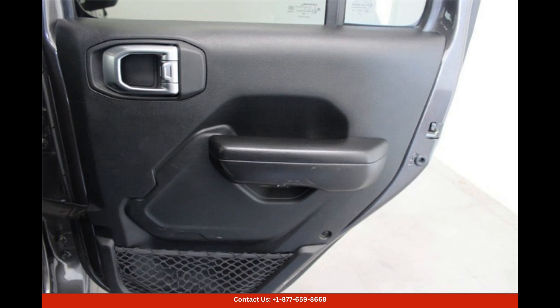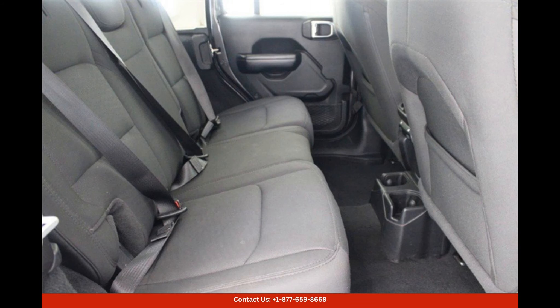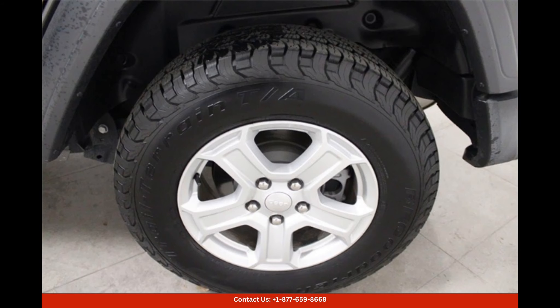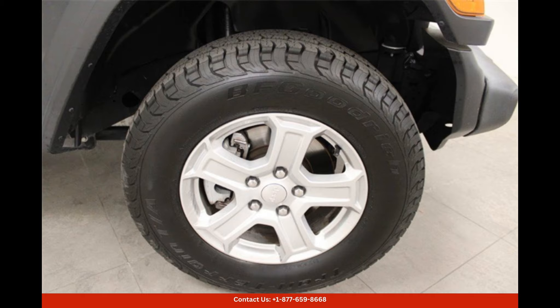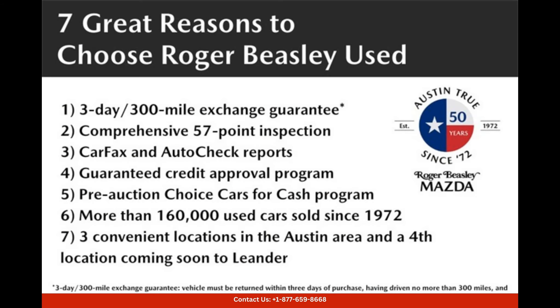Additional features on this Wrangler Unlimited Sport S include keyless entry, power windows and locks, alloy wheels, and a rear-view camera for added safety and convenience, whether you're hitting the trails or navigating the city streets.